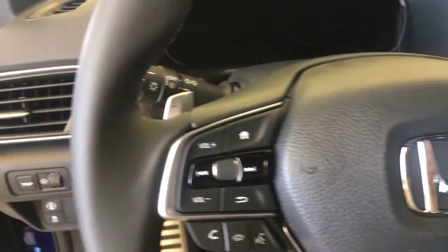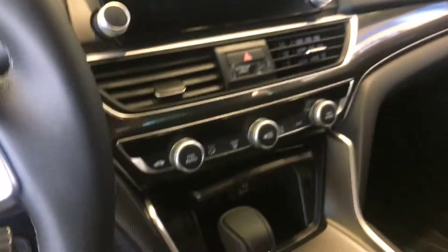Backup camera, Bluetooth connection, lane keep assist, Honda Sensing, and Apple CarPlay.